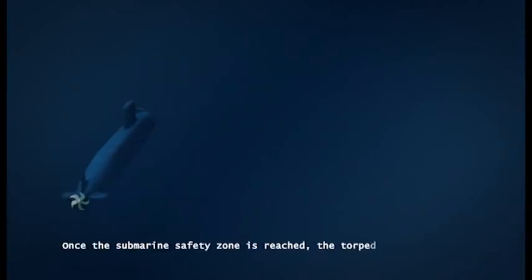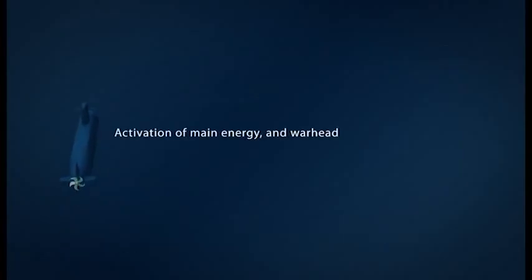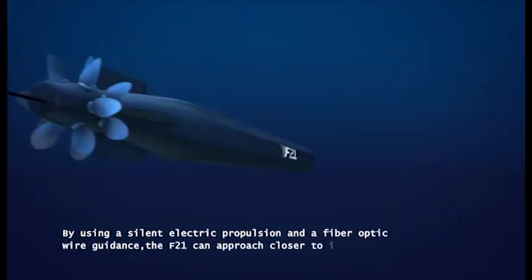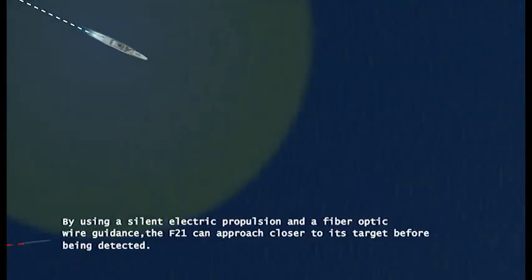Once the submarine safety zone is reached, the torpedo warhead and primary battery are activated. By using a silent electric propulsion and a fiber optic wire guidance, the F-21 can approach closer to its target before being detected.